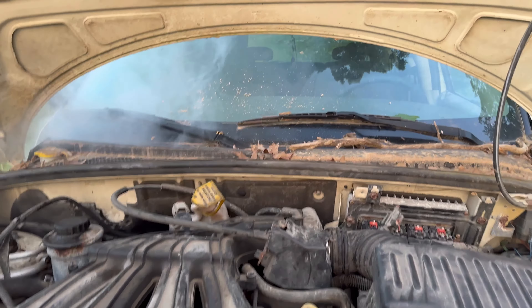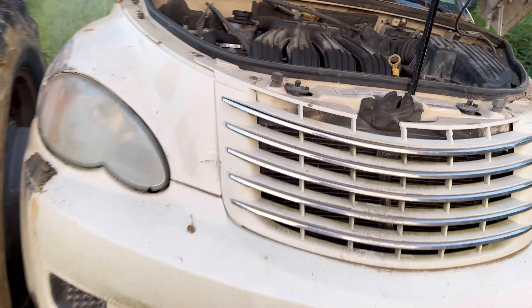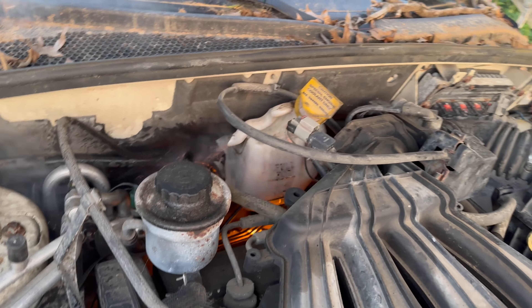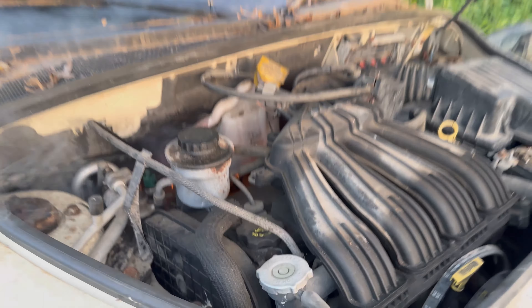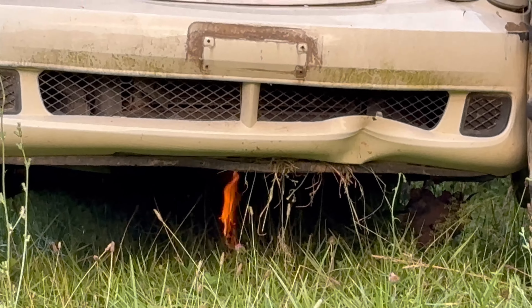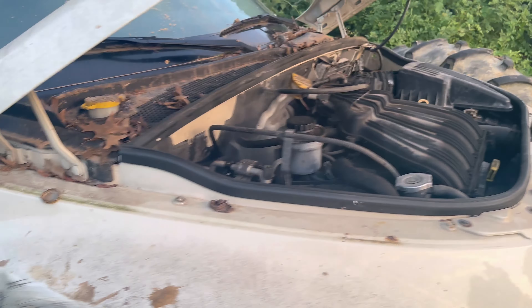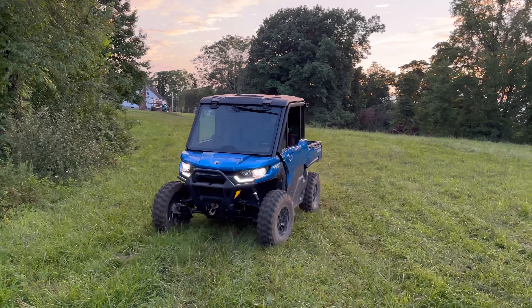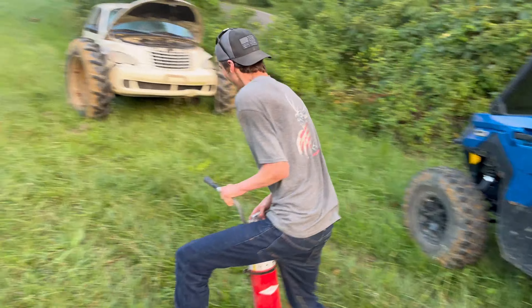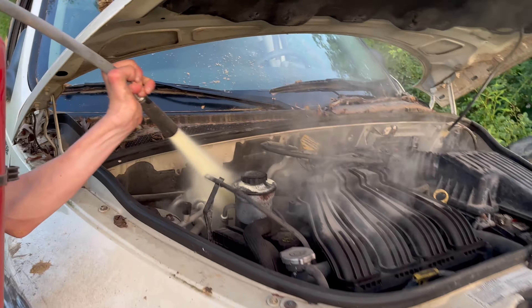We got a fire! We got a fire. It's still on fire. We got 911 rolling in. Someone call a fireman? Gosh dang it, my grandma's going to be...